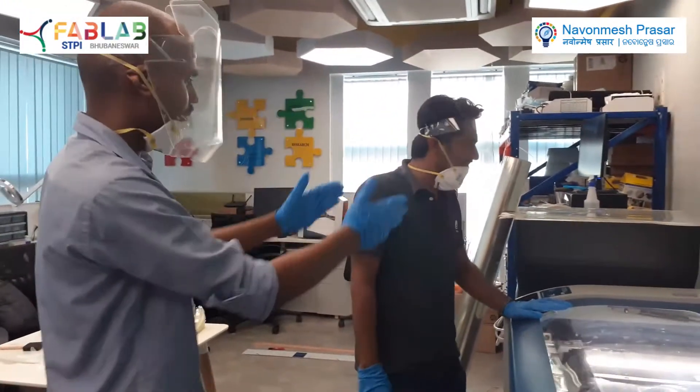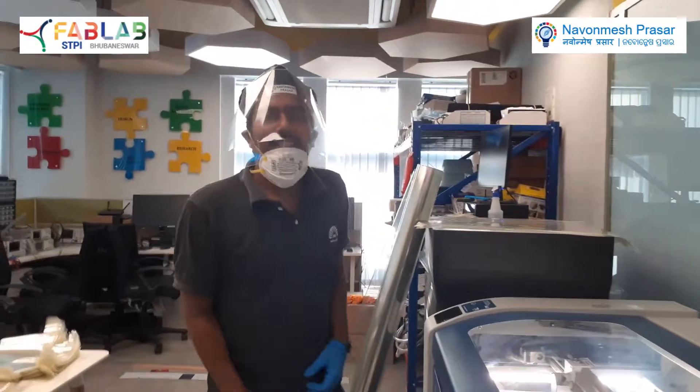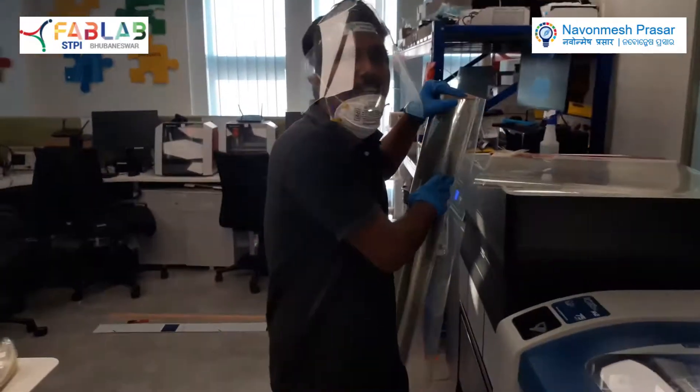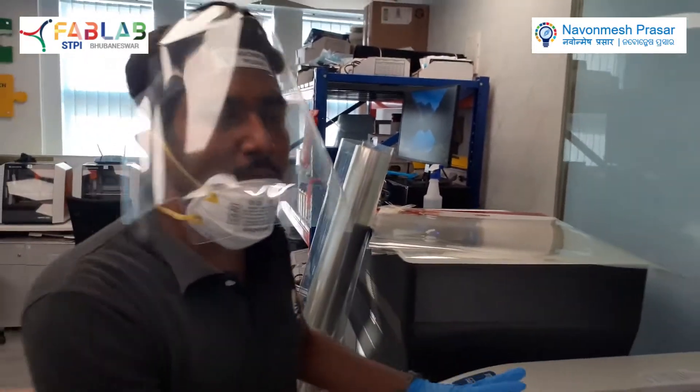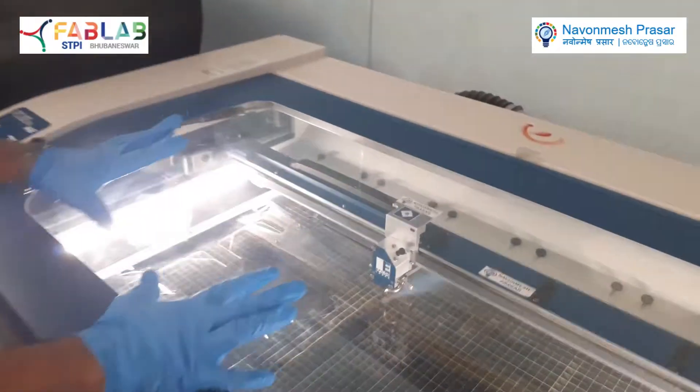Let's ask him what's going on here. We have procured some materials thanks to your support through donations and we are processing the material to produce the face shields.